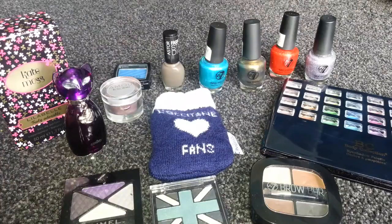Hi YouTubers! I've got a little collective haul for you today. It's a small collection of things I've bought over the last month or so, maybe a little bit longer for the nail polishes.